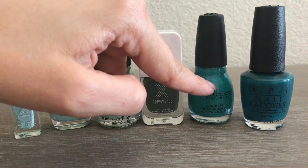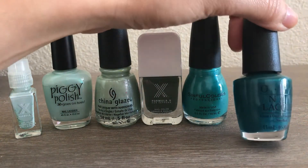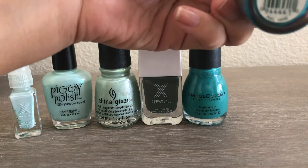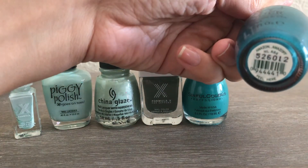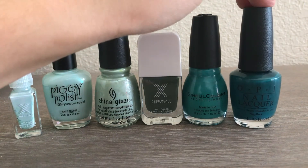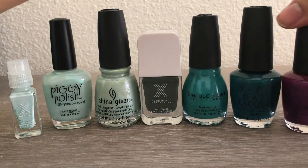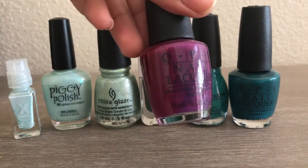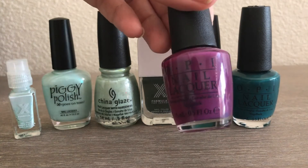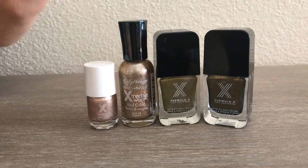I really enjoy the Sinful Colors formula and I've used this one quite a few times. Then from OPI in the color Amazon — this came in a kit along with the purple OPI I showed earlier. I haven't used either of those so I better get to them.